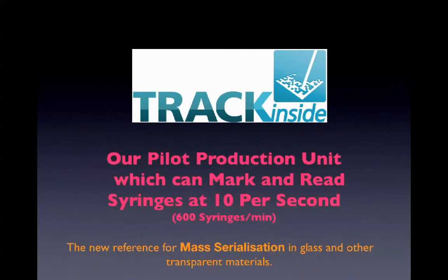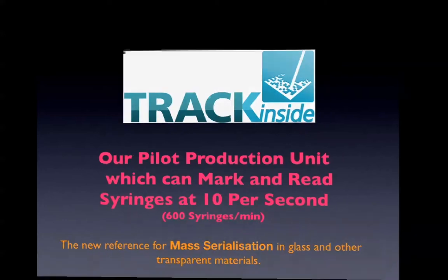Welcome to this short video presentation of our pilot unit, which can mark and read syringes at 10 per second — that's 600 syringes per minute.